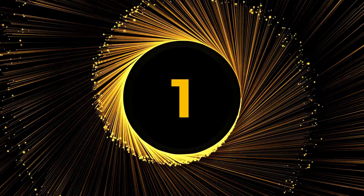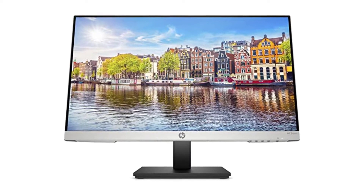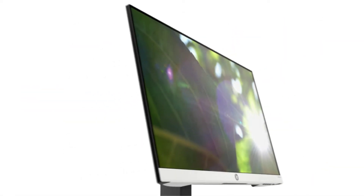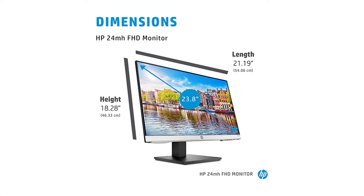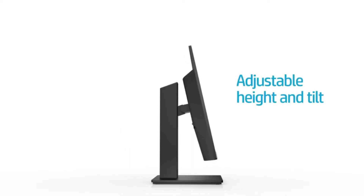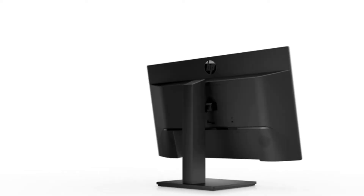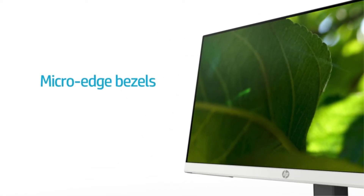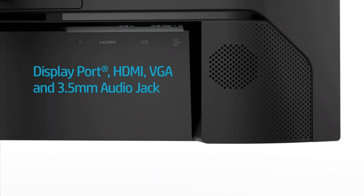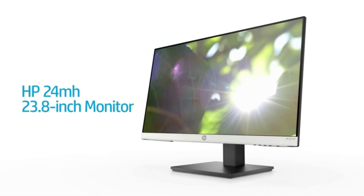Number 1: HP 24MH FHD Monitor. Month after month, the HP 24MH is consistently one of the 24-inch monitors with the highest sales. It has an extremely viewable IPS display, razor-thin bezels, eye-care technology, built-in speakers, VESA mounting, and a highly adjustable stand, among many other features. The current stand allows you to alter the screen's height, tilt it, and even rotate it so that it can go from the horizontal to the vertical position. It is undoubtedly the best all-around 24-inch display available right now.